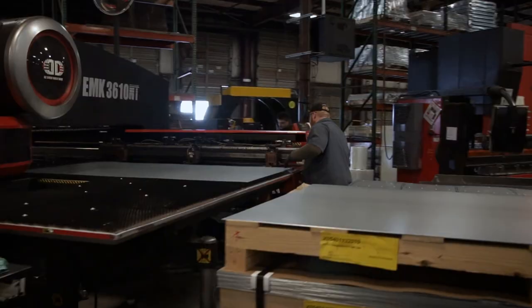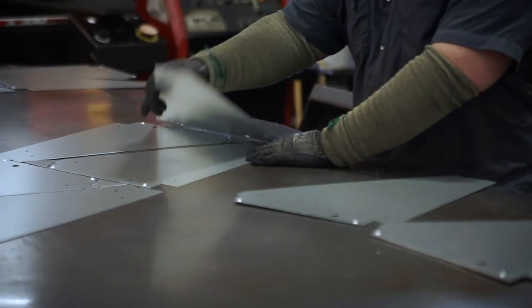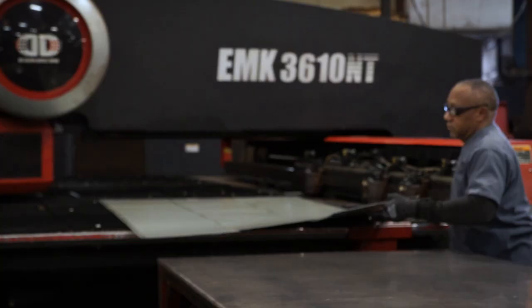It's one PO — it simplifies the whole process. Instead of the customer buying the steel or having the fabricator purchase the steel, we're able to pass that cost savings on to our customers by controlling the whole supply chain from start to finish.